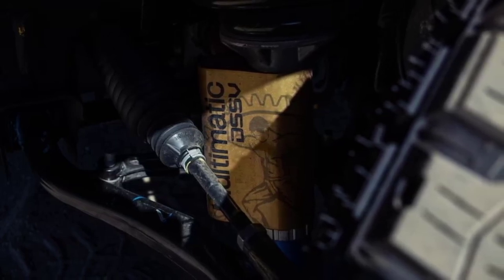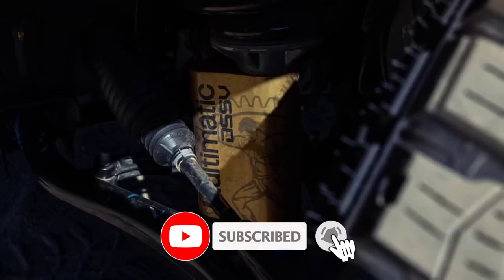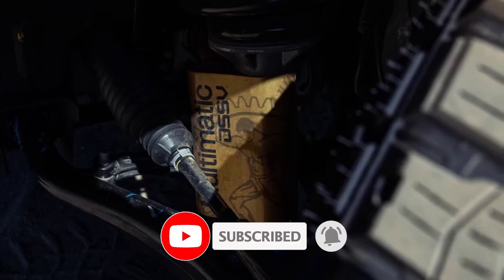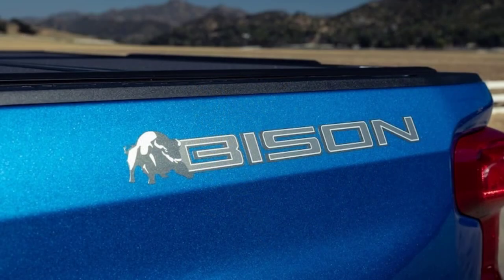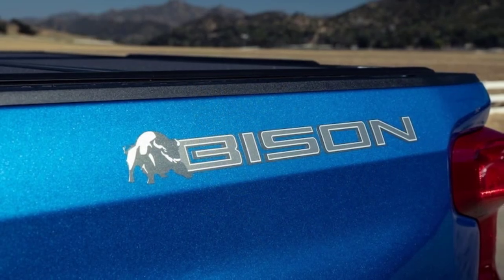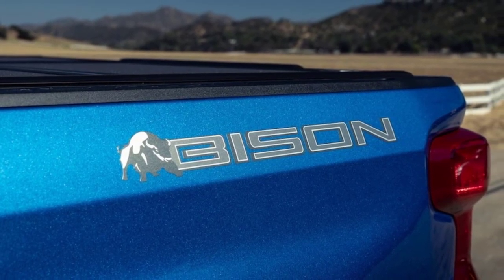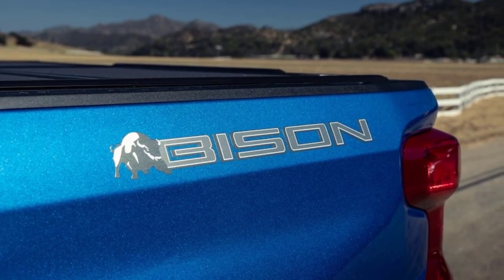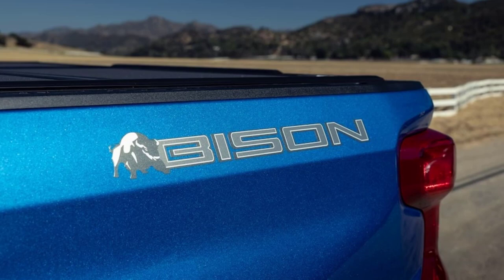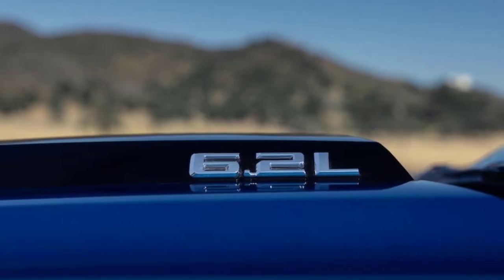As every overlander and off-roader knows, off-road additions — the aforementioned AEV products in this case — add weight. But the Silverado Bison is engineered to handle this extra heft, whereas DIY projects might not be. Our 2023 Chevy Silverado 1500 ZR2 AEV Bison test truck weighed about 5,968 pounds — almost exactly the same as a Ford F-150 Raptor R but considerably less than a Ram TRX. It weighs about 200 pounds more than the non-Bison standard ZR2 and about 575 pounds more than a Trail Boss.